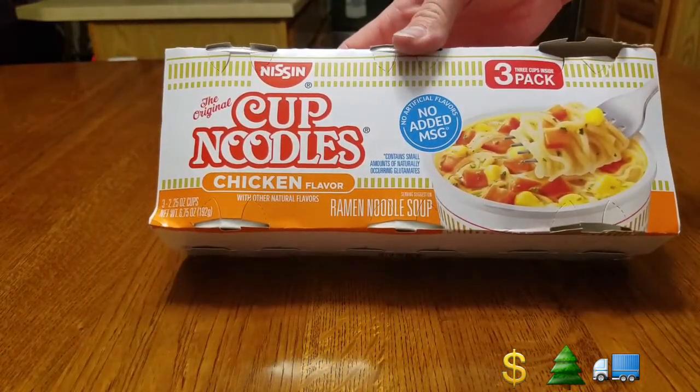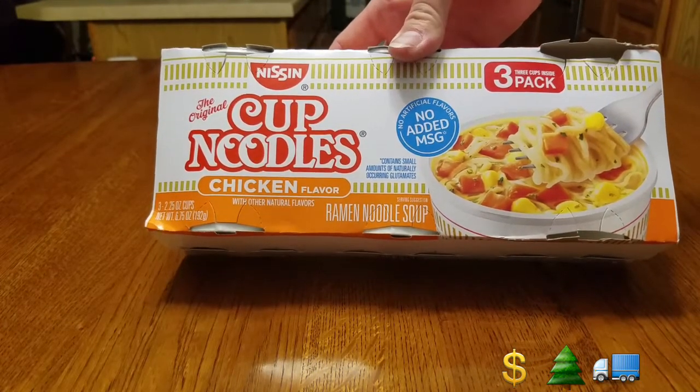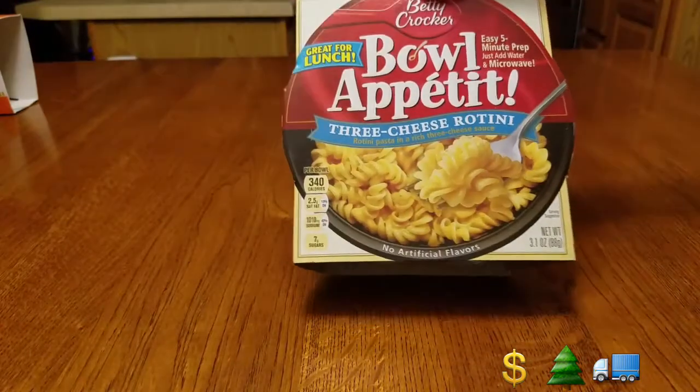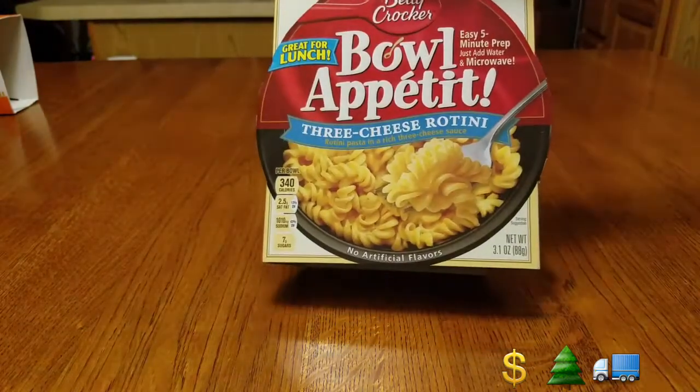Don't judge these — cup noodles, three-pack. My daughter ate one; it's easy food you can make in the hotel. They're kind of so-so, she didn't like them much but they work for a quick snack. We got two of these but already ate one. Then we have the Bon Appétit three-cheese — you can sometimes find these for about a dollar, maybe a little more, but it worked while we were traveling.